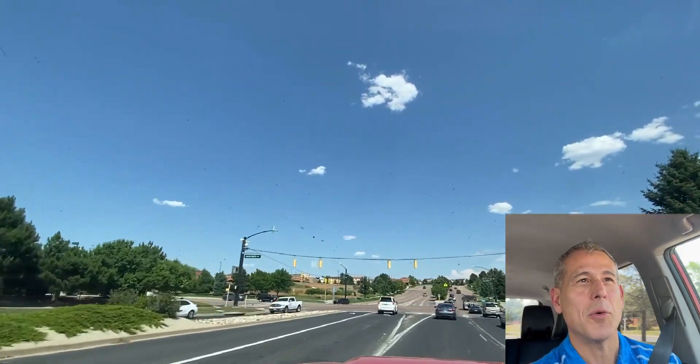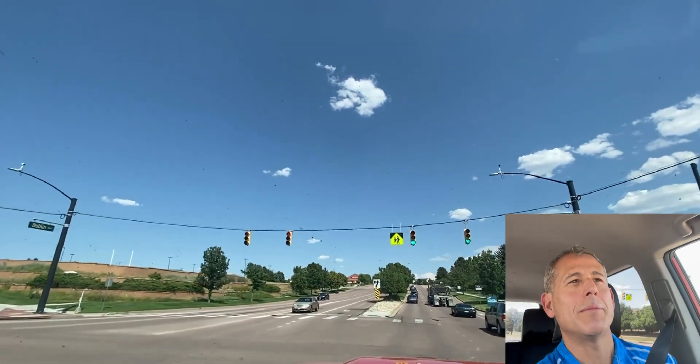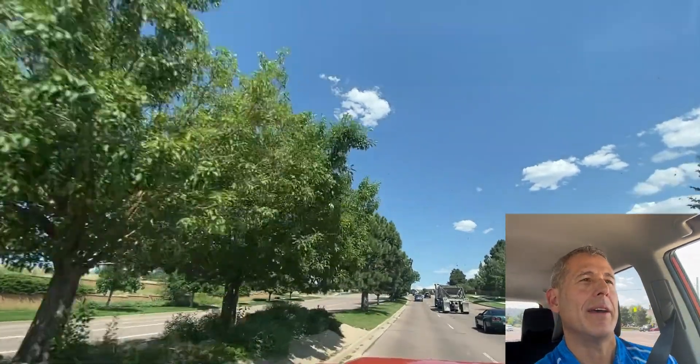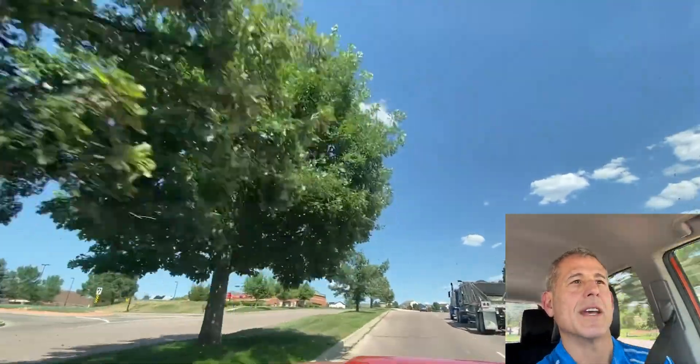Howdy friends, Tulio here behind the wheel again, driving in the northeast part of Colorado Springs. I'm on Dublin Boulevard. Dublin runs east-west, and I'm headed east right now. Just crossed through a street called Austin Bluffs — it's a prominent street here in town.